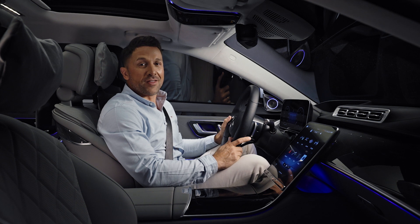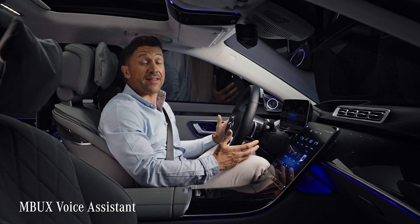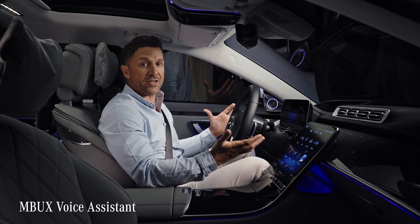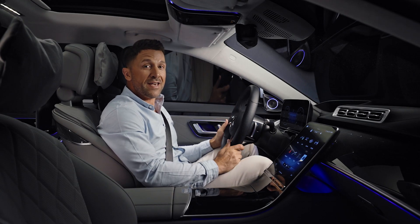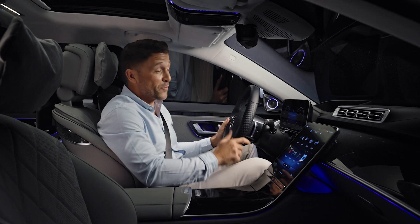The software in the new S-Class has made leaps forward. You'll notice this while using the MBUX Voice Assistant, the most intuitive control option in the S-Class. Now it's not only capable of even more dialogue — some functions even work without the famous wake-up words 'Hey Mercedes.' I'll show you.